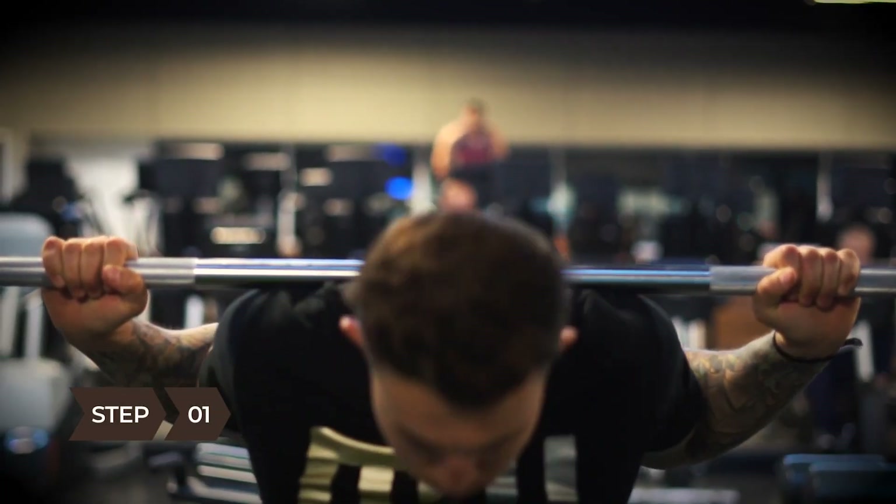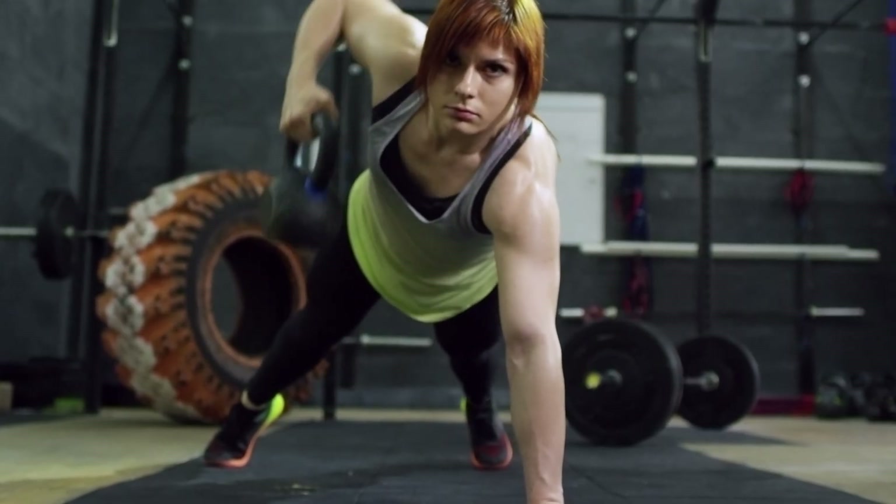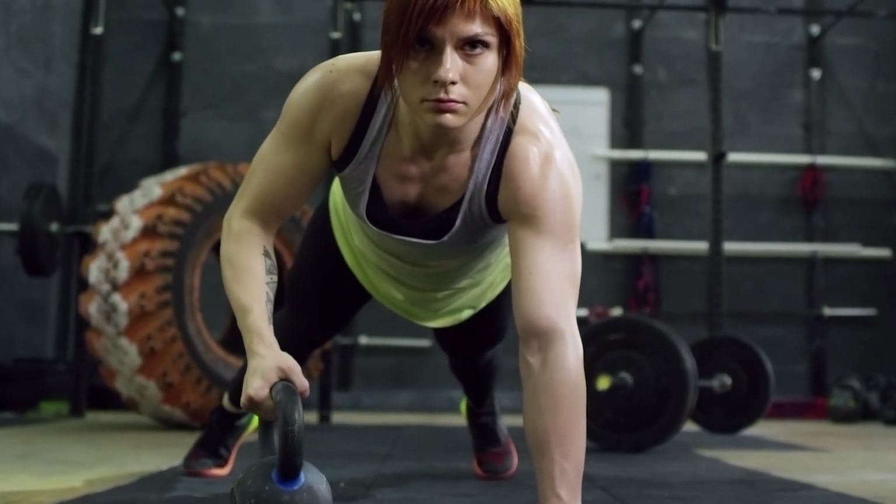Step 1. Get some exercise during the day. People who are physically active fall asleep faster and sleep better overall, as long as they don't exert themselves within three hours of bedtime.